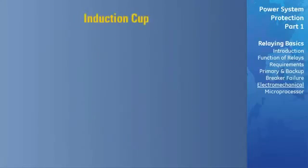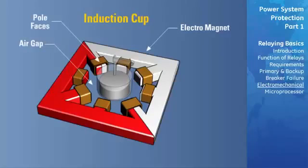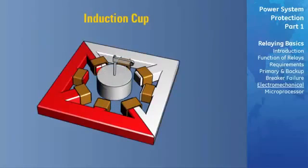The induction cup element consists of a metallic cylinder with one end closed like a cup, rotating in an annular air gap between the pole faces of electromagnets and a central core. It uses four or eight poles spaced symmetrically about the circumference of the cup. Due to the low inertia of its rotating parts, this style is capable of high-speed instantaneous operation, and the multiplicity of poles also permits measurement of more than one electrical quantity.